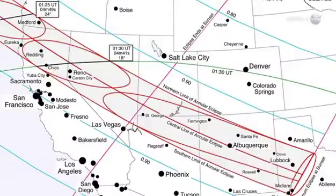In the United States, the afternoon Sun will become a luminous ring in places such as Medford, Oregon; Chico, California; Reno, Nevada; St. George, Utah; Albuquerque, New Mexico; and Lubbock, Texas. Outside of this relatively narrow zone, the eclipse will be partial. Observers almost everywhere west of the Mississippi will see a crescent-shaped Sun as the Moon passes by off-center.